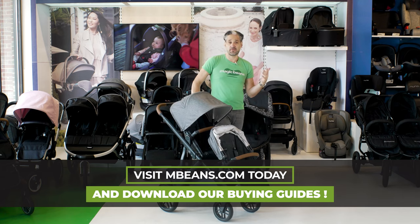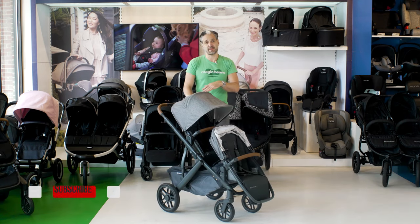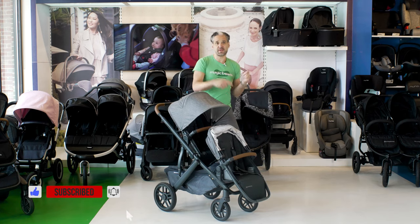All the strollers I showed today — you can watch full reviews of each on the channel. Go download the double stroller buying guide at mbeans.com, don't forget to like and subscribe, and I will see you at the next Magic Beans video.